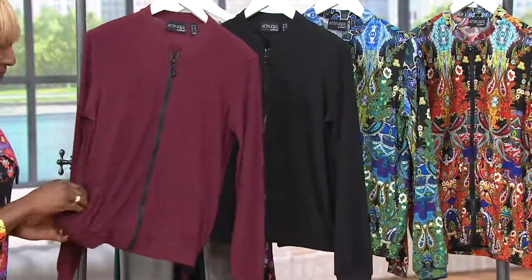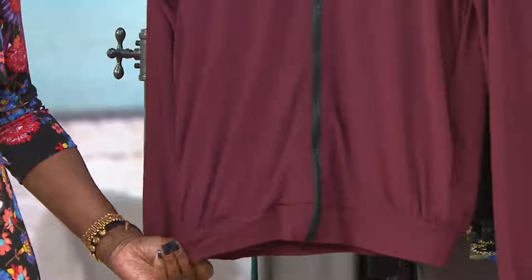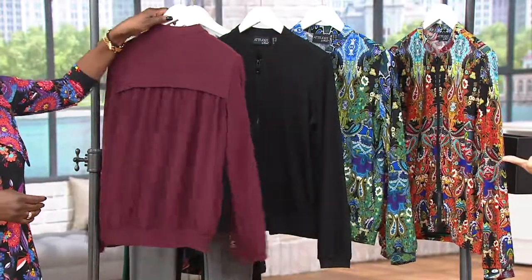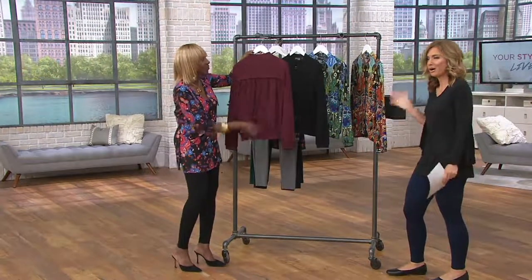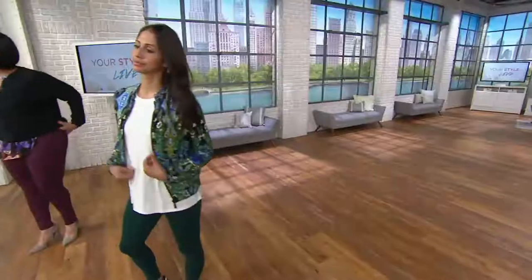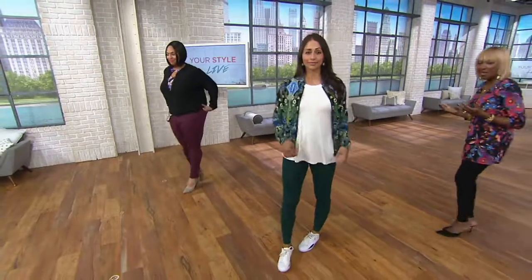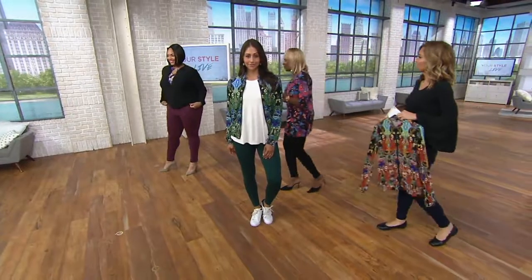I didn't even notice the micro pleat detail because I had only seen it on Deanna so far, which kind of masks it in the print. But when you see it in the solid, it almost makes it look silky there in the back, too. So I'm 100% with you — wear it like a blouse, wear it like a blazer with a silk cami underneath if you want to. This is the way you can jazz up your wardrobe. You have something in your wardrobe that you want to make look new and fresh — this is how you do it.